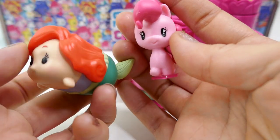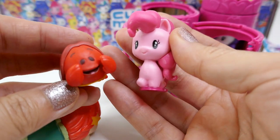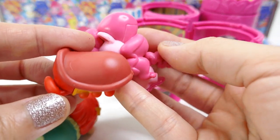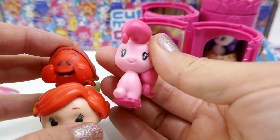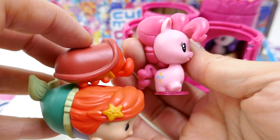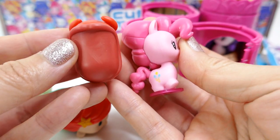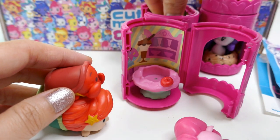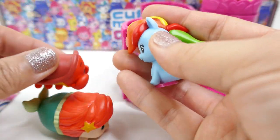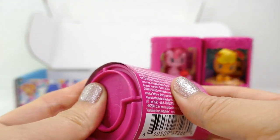Just to compare these with the Disney Tsum Tsums — here's a large Tsum Tsum. As you can see, these are a little bit smaller than the large Tsum Tsum. With a regular-size Tsum Tsum they're almost the same size, so if you're wondering about the size and you have some Tsum Tsums, this is kind of an in-between — more of a medium, maybe slightly larger. Body-wise they're about the same height compared to a Tsum Tsum.